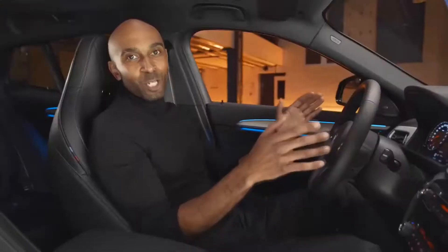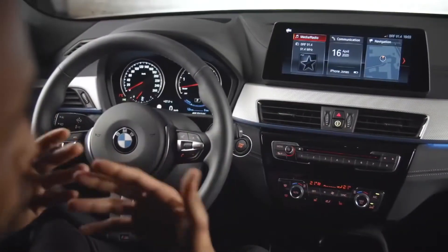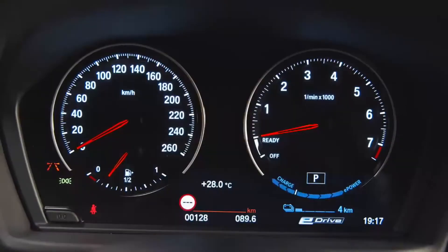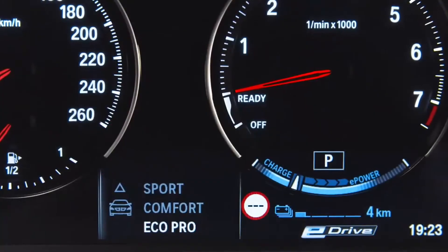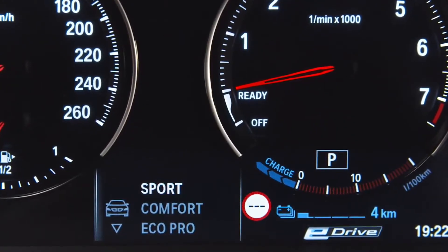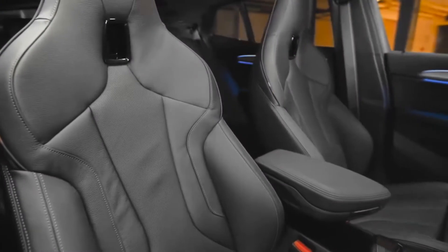Here is the inside of the new BMW X2 plug-in hybrid. It presents itself with exclusive decorative surfaces and practical storage compartments, making it the perfect companion for your everyday adventure. All relevant information, such as total and electric range, consumption, and current battery status, as well as the different drive modes, are displayed in the exclusive plug-in hybrid instrument cluster. All the interior options from the combustion engine variants are also available for this one.